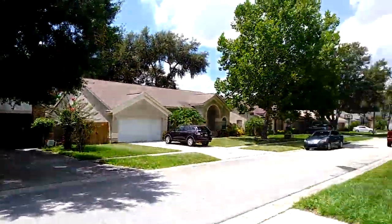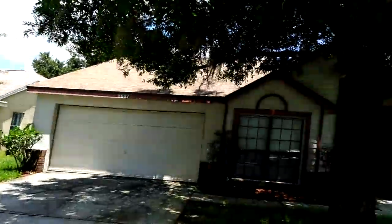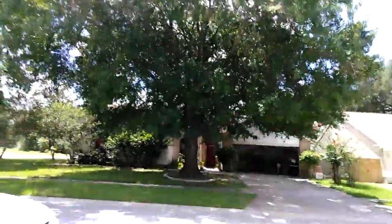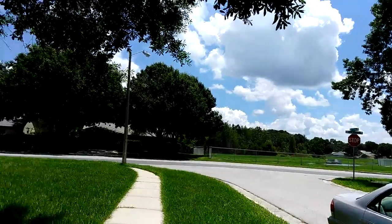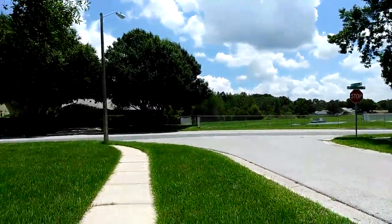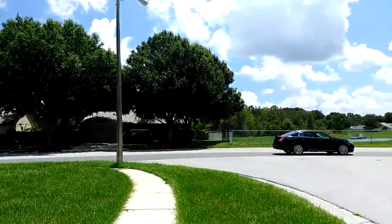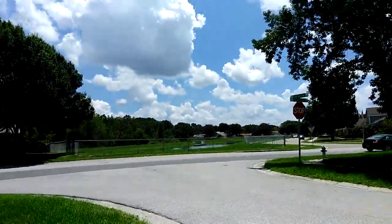86-48 Otter Creek Court. I'd say 80% light. 2015 square feet, four bedroom, two baths.